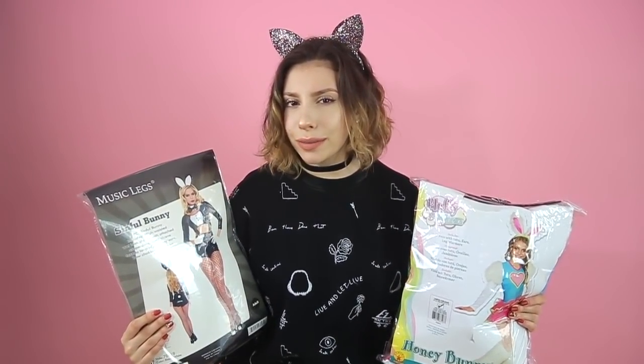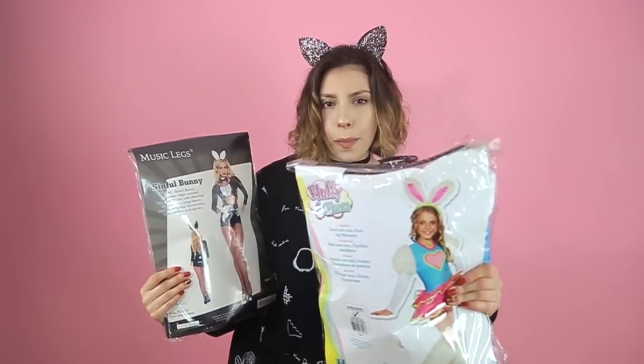So the first costume I'm going to try out is the classic bunny. We have the adult version — adult bunny — and then we have the fluffy kids bunny. This one kind of reminded me of like a bunny meets a Powerpuff Girl. Kids bunny costume, pretty colorful, pretty pow-pow.